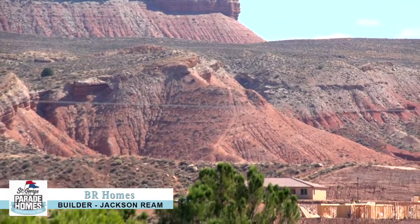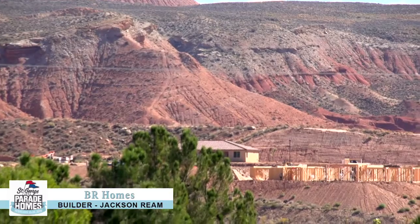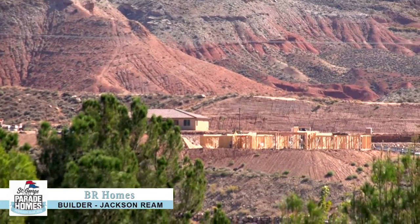My name is Jackson Ream standing in front of our 2019 Parade of Homes. This home is available for sale. Visit us at brhomesutah.com for additional information.